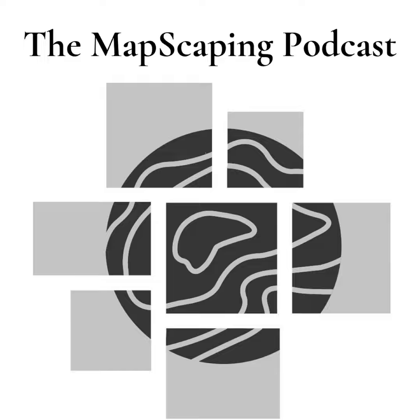Welcome to another episode of the Mapscaping Podcast. My name is Daniel and this is a podcast for the geospatial community. My guest on the show today is Robyn Cole. Robyn is a senior data scientist at a company called Satellite View, and today on the podcast we're talking about thermal imagery from space.